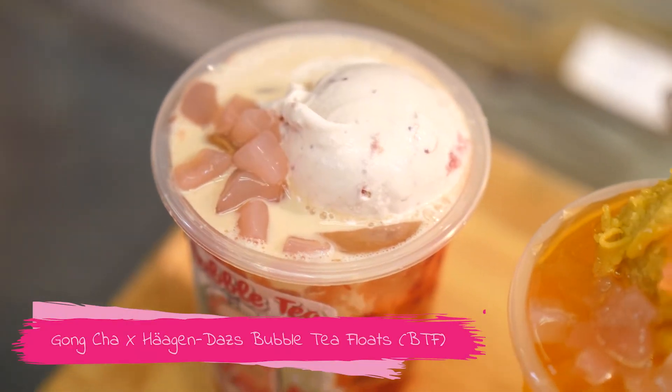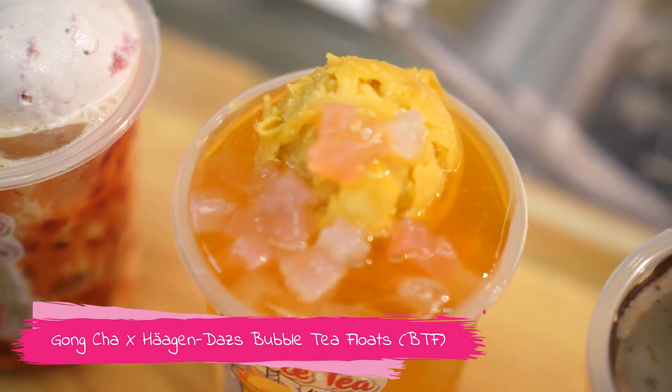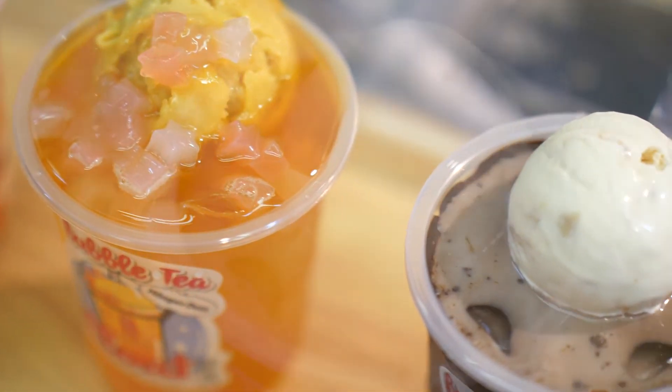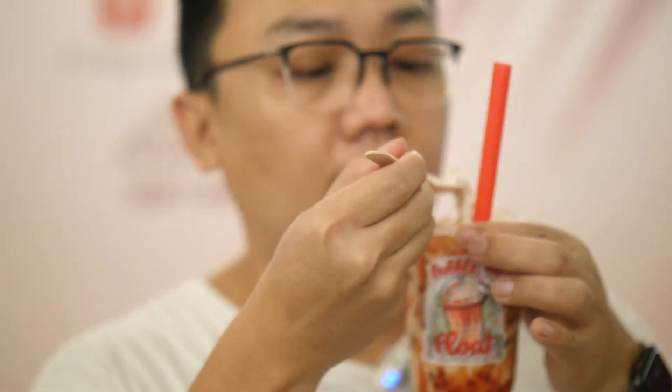What's new at Gong Cha? Bubble Tea Float! Gong Cha and Haagen-Dazs have come together to create the new Bubble Tea Floats. Both brands bring their expertise together to create this powerhouse beverage. The Bubble Tea Floats may be the next level of bubble tea experience that you would want to try out as a bubble tea fan.